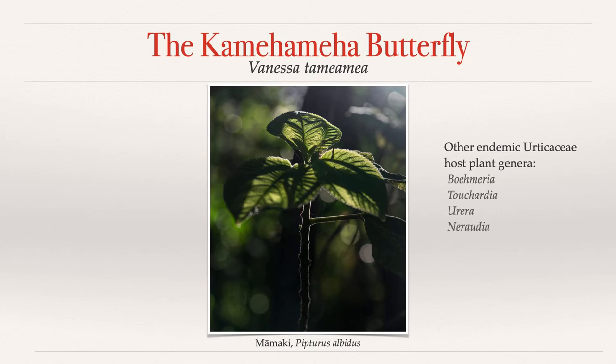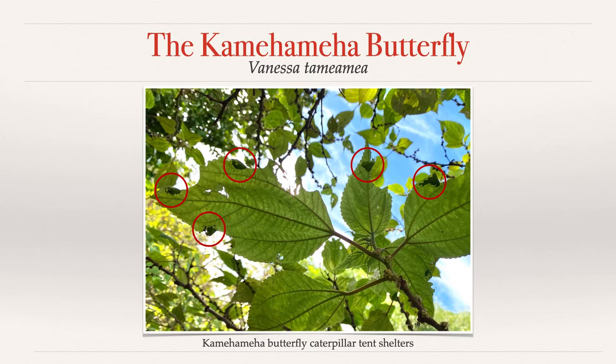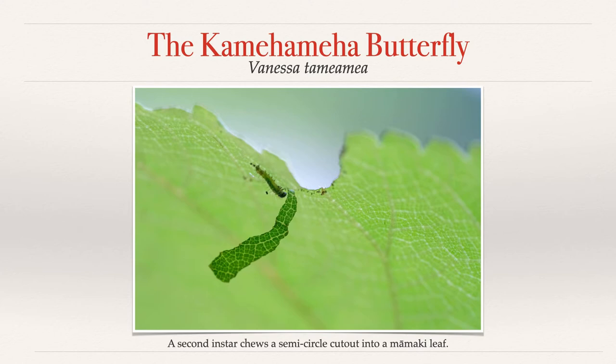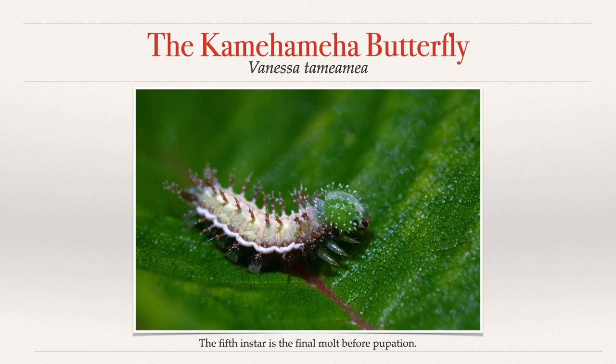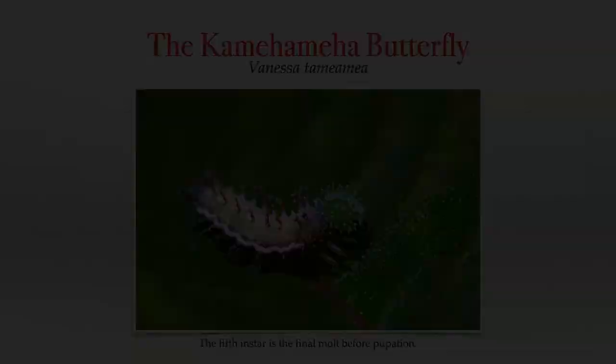Kamehameha butterfly caterpillars can be easily identified on host plants by checking the leaves for their signature tent shelters. Once the caterpillars hatch and find a nice soft spot on a leaf, they start chewing a semicircle into the side of the leaf. They then use their silk to pull and stitch the flap over top of themselves, which will help protect them from predators, weather, and other hazards. The caterpillars will then go through five instars, gradually eating and upsizing their shelters as they age and molt.